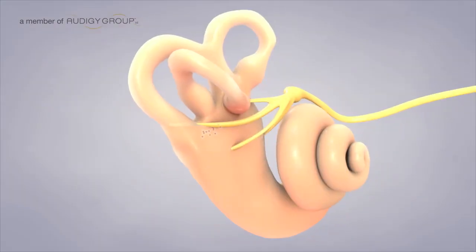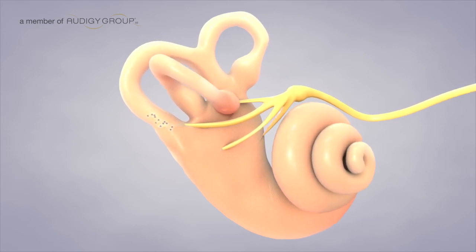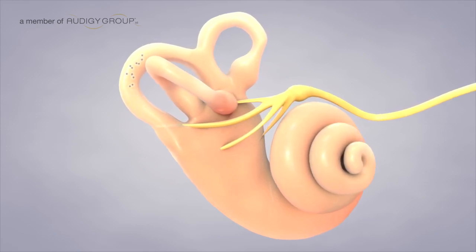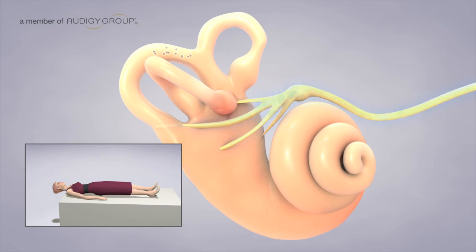Benign paroxysmal positioning vertigo, or BPPV, occurs when otoliths from the sensory cells build up within the balance canals. BPPV is an error signal due to confusion of the gravity and movement receptors. It causes a burst of vertigo lasting less than a minute when you look up or lay flat. Treatment of BPPV is a simple procedure called the canalith repositioning maneuver.